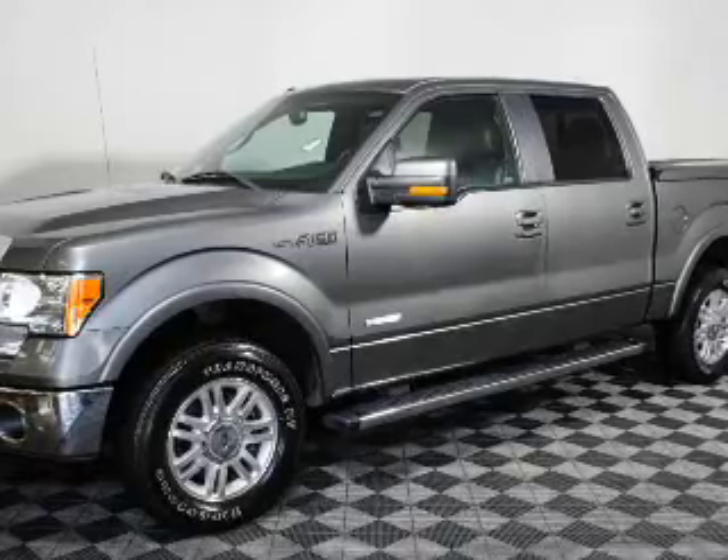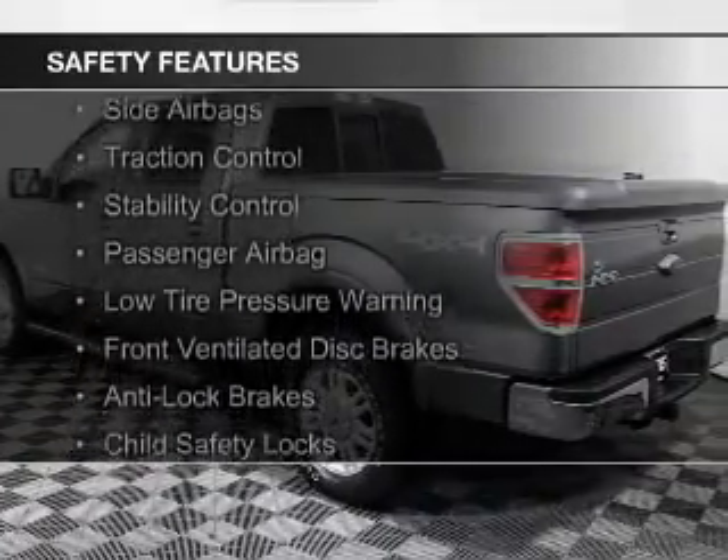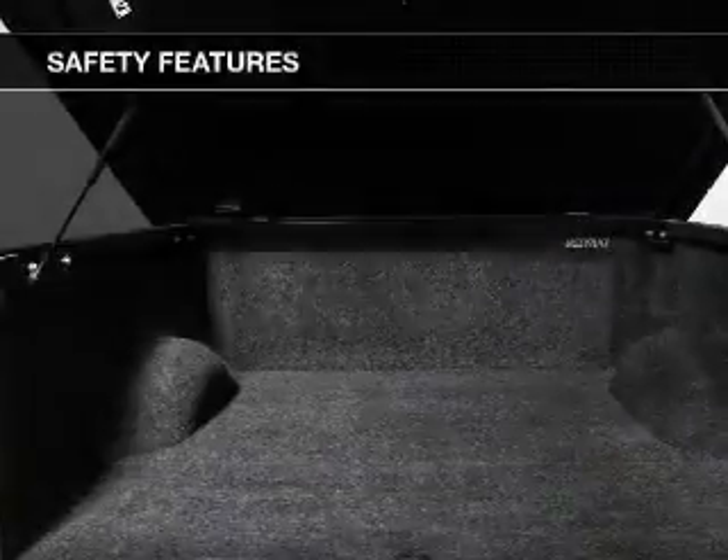Power steering. Safety was made a priority with these features: curtain head airbags, side airbags, traction control, stability control, a passenger airbag, low tire pressure warning, front ventilated disc brakes, anti-lock brakes, and child safety locks.